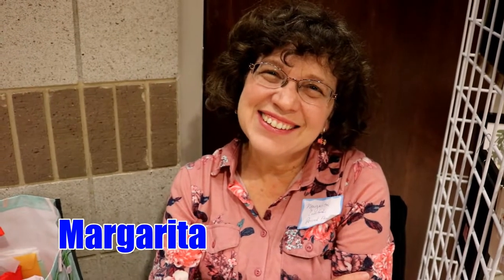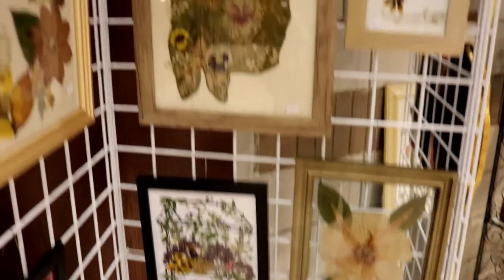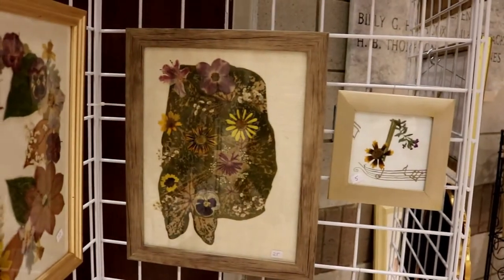Selling pressed flower artwork. How long have you been doing this? Several years. You enjoy it obviously. Yes I do. I like taking the Lord's flowers and making them last a lot longer.